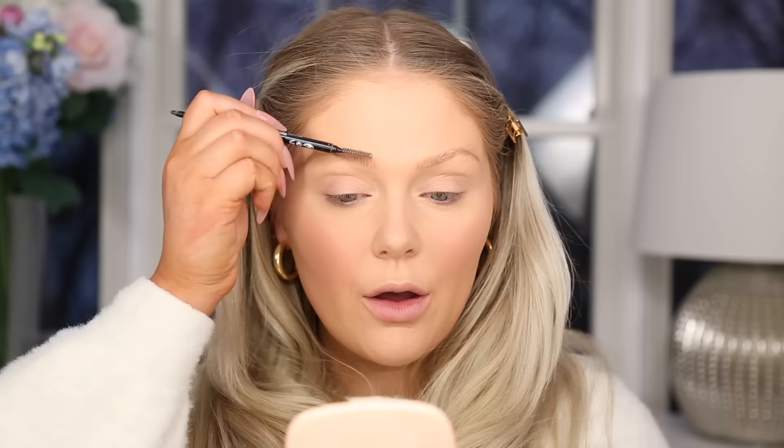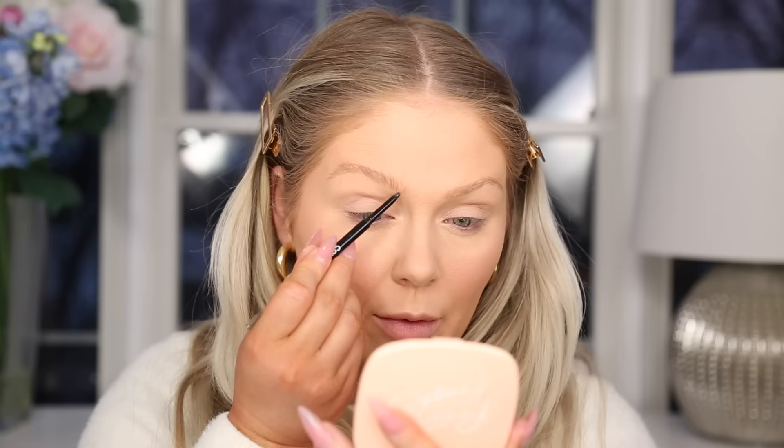I'm going to jump in and do my eyebrows before we move to eyes. I'm using the CoverGirl Microbrow — I don't have anything new for brows. I haven't tinted my brows in a long time so they're in desperate need, but nothing a little eyebrow pencil can't fix. Brows are done.